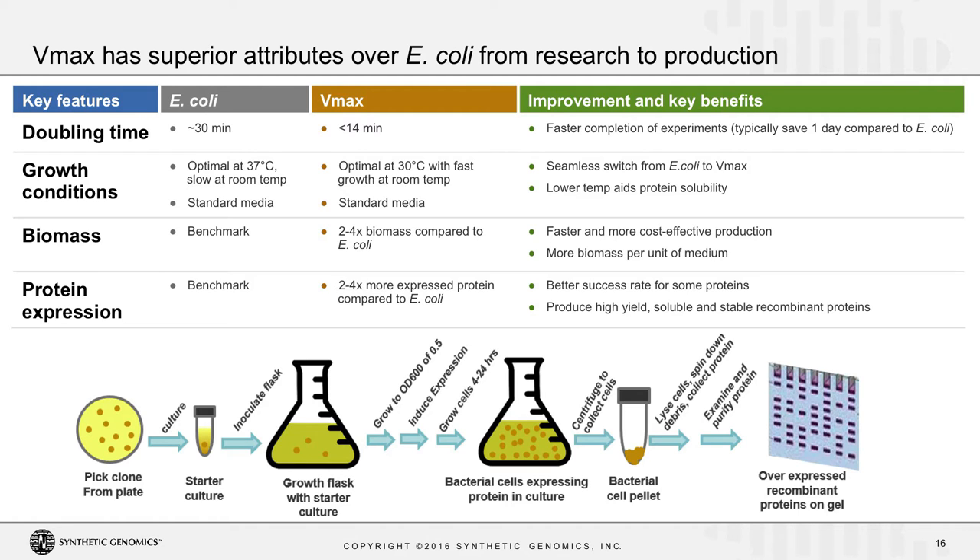The growth conditions are much more flexible: VMAX grows in the same media as E. coli, but also on less expensive or dirtier carbon sources. It grows over a wide temperature range — we found optimal growth for protein expression at 30 degrees — providing more flexibility in experimental design. We've also found that the lower temperature actually aids in protein solubility in many cases. Compared to E. coli, you get two to four times the biomass, which translates to two to four times the amount of expressed protein, and you're able to produce some proteins as soluble active forms that you're not able to produce in E. coli.